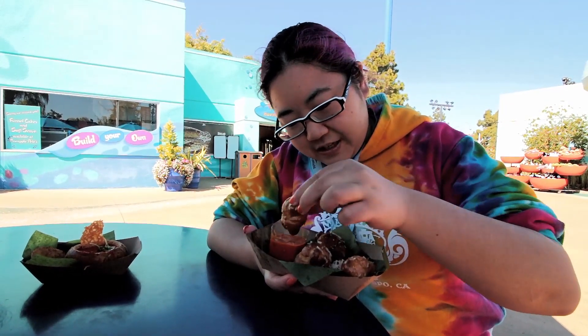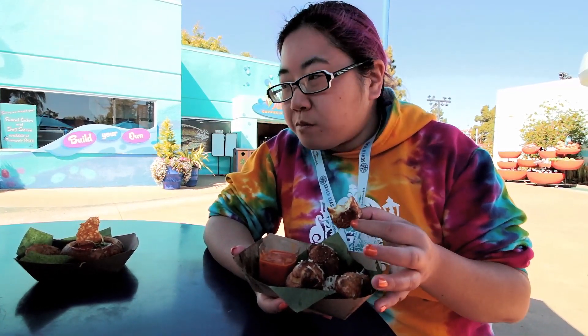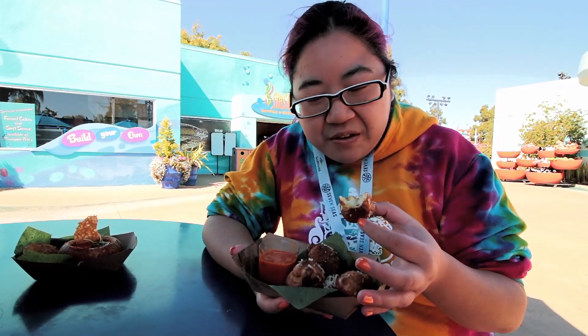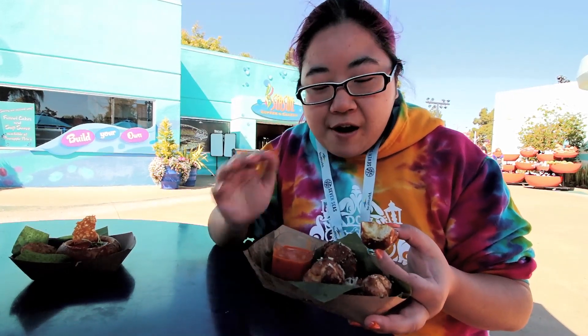I'm going to try one of these. They're very crunchy. These taste like the garlic knots from Rizzo's. If you don't know what Rizzo's is, it's a pizza place near where we live — they take leftover pizza dough and turn it into garlic knots. That's what these taste like, except they're crunchy, whereas garlic knots are usually not very crunchy because they're just pizza dough that's been cooked.